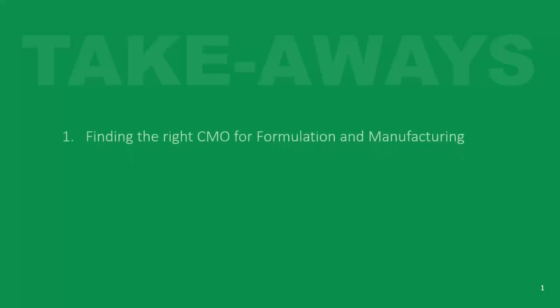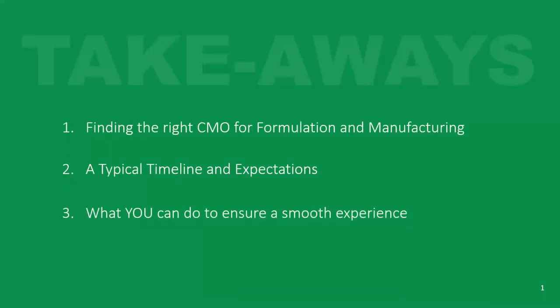Thank you, Sasha, for the kind introduction. Just so folks know, Berkshire Sterile Manufacturing is a drug production company. We are a fill-finish company that provides sterile filling and formulation using isolator-based technology and flexible fillers. By flexible fillers, we can fill syringes, vials and cartridges. I'm going to be speaking about the drug product production side of the business. Some of the takeaways here are how to find the best CMO, the typical timing required, and what you can do as a sponsor of a CMO to have a smooth transition once you've found your perfect match.